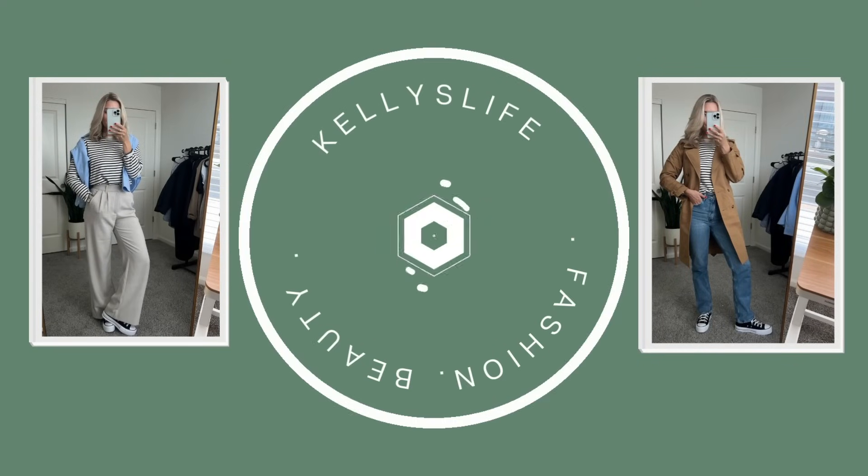Hello you guys! Welcome back to my channel and welcome to yet another favorites video. How is it already the end of October? I'm just going to wrap up all the things I've been loving for the month of October — whether I found them in October or re-fell in love with them. We have makeup, hair care, body care, skin care, fashion, lifestyle, and random favorites, all in one video. I want to highlight some of the things that have really stood out to me this month that I think you guys should look into or maybe pull out if you already have them.